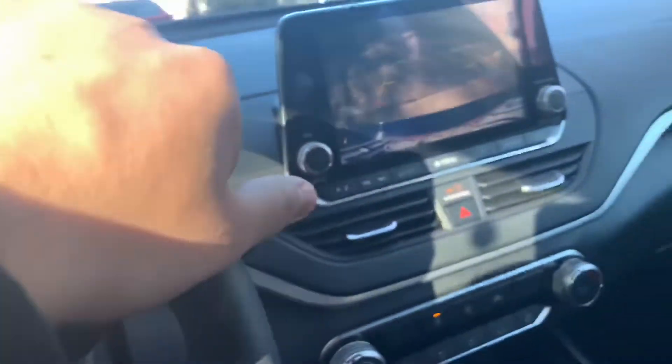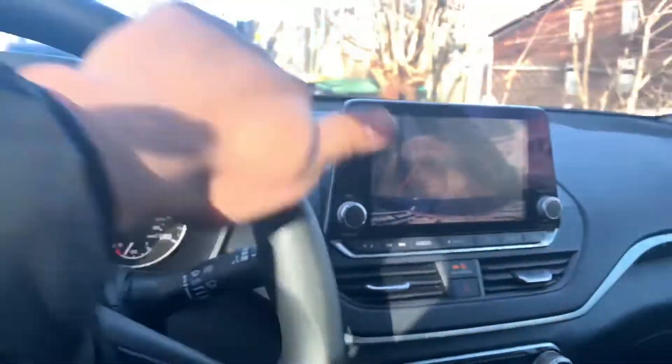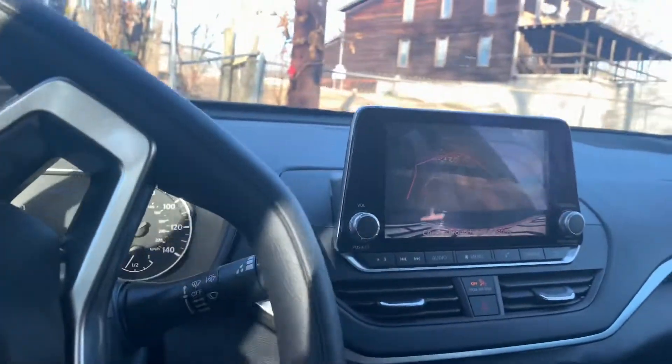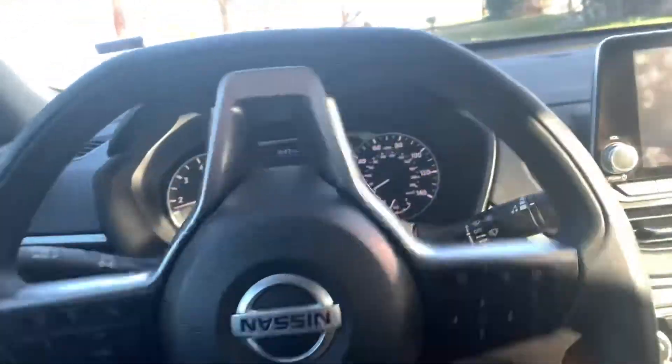I had some big stuff coming up this year with the Cruze so I had that car looking nice. I had to fix it. Some people just take the insurance money and keep it, and that's how they end up with beat-up cars — I'm not gonna do that. Anyway, this is my rental right now.